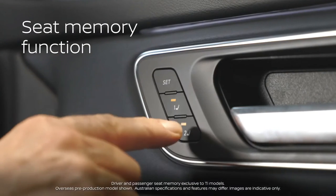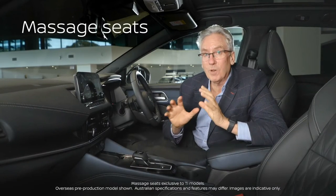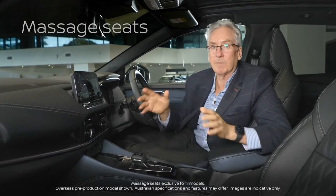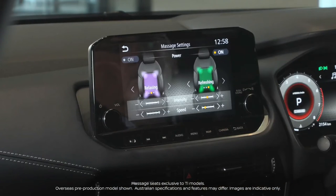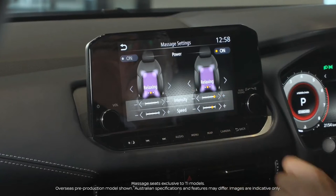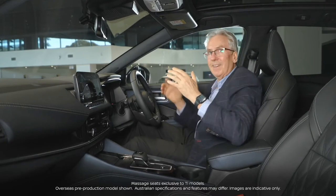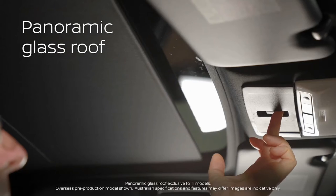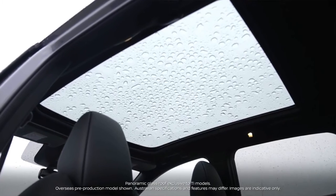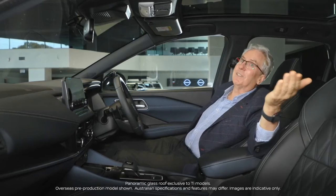We have memory function on the driver's side and the passenger side for the front seats. Another amazing feature is massaging front seats — both driver's side and passenger side. We can choose from lumbar, refreshing and relaxing modes, and you can alter the intensity and the speed in the settings menu. With the simple push of a button we can also enjoy the beautiful full-length panoramic glass roof whenever you want to let the light in or look at the stars.